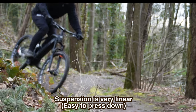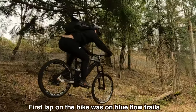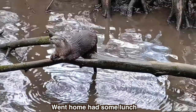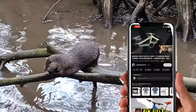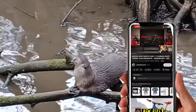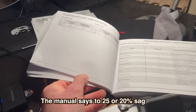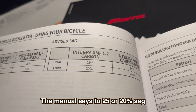The first thing you need to know is the suspension is very linear. My first lap on this bike was on some blue flow trails and it felt awful, so I went home, had some lunch, watched a couple YouTube videos, and then I read the manual. The manual says to run 25 percent sag front and rear.